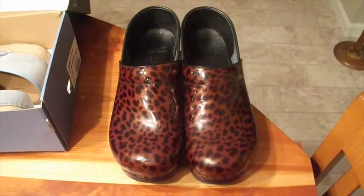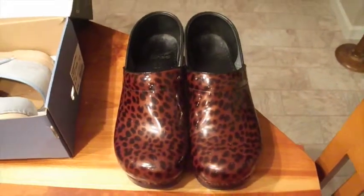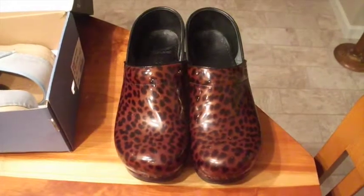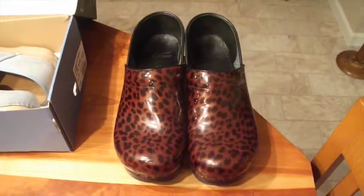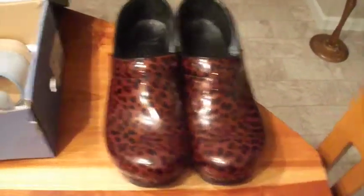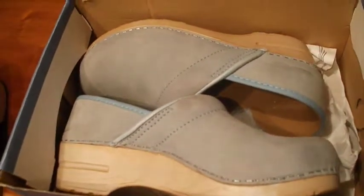I've got a pair of Dansko clogs — kind of a tortoiseshell pattern, really pretty. I always sell Danskos even if they're in crummy condition because they always sell. These are actually going just up the street here in Indianapolis; they sold for $40. I sold another pair of Danskos — light blue with a pale, kind of birch-colored sole.